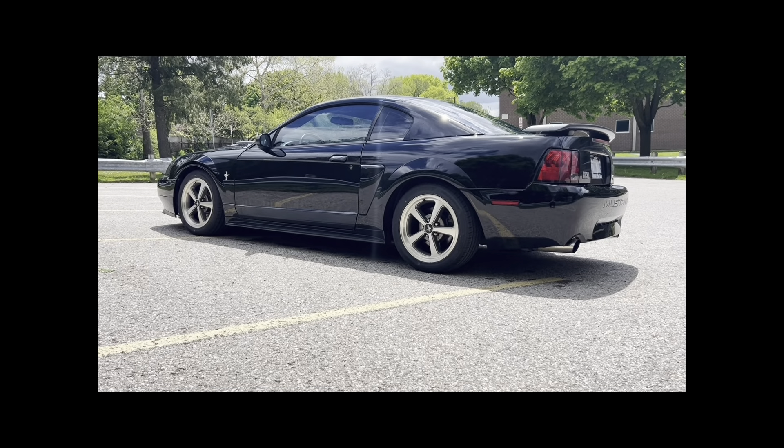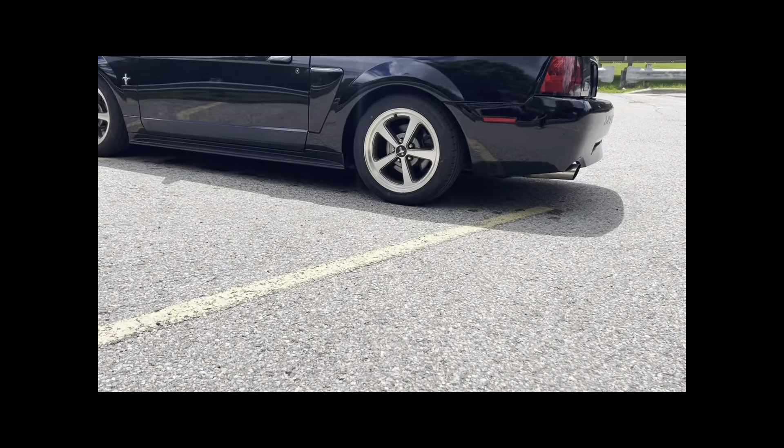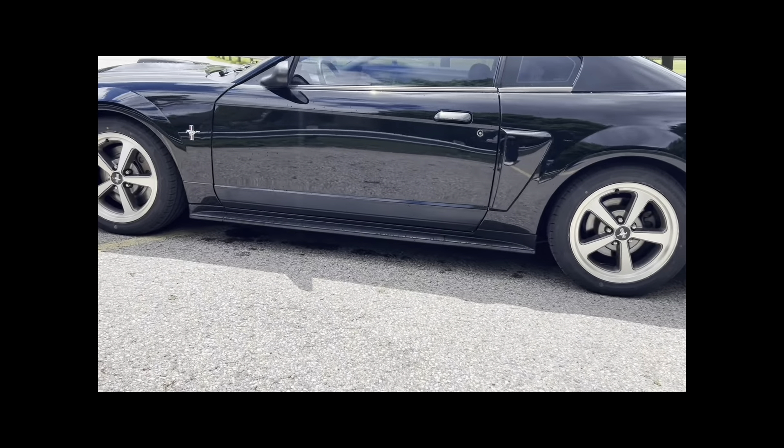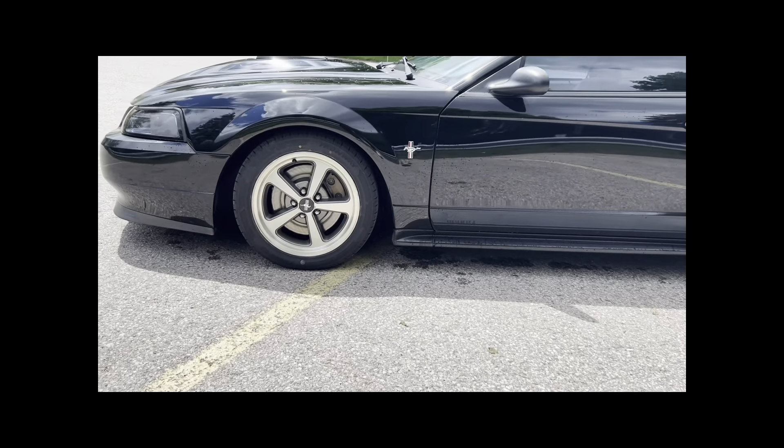So this is a 2003 Mach 1 Mustang. I just kind of gave it a wash job, just pulled it out of the garage there. It's up for sale, asking $18,000 or best offer — I am motivated to sell it.